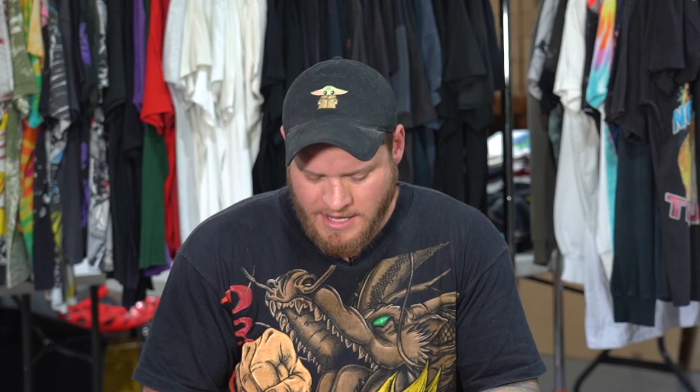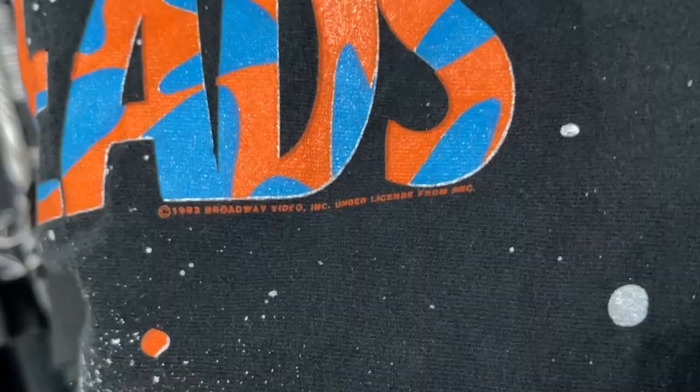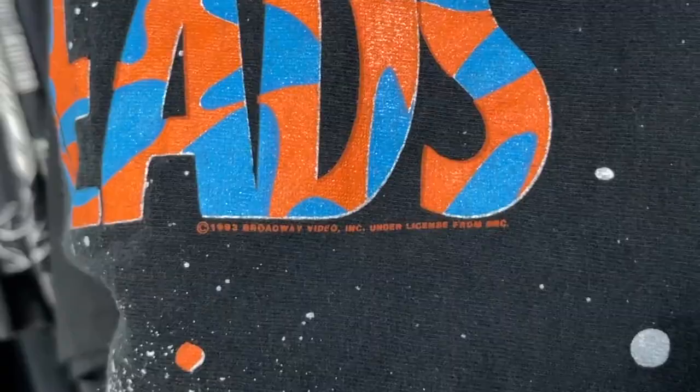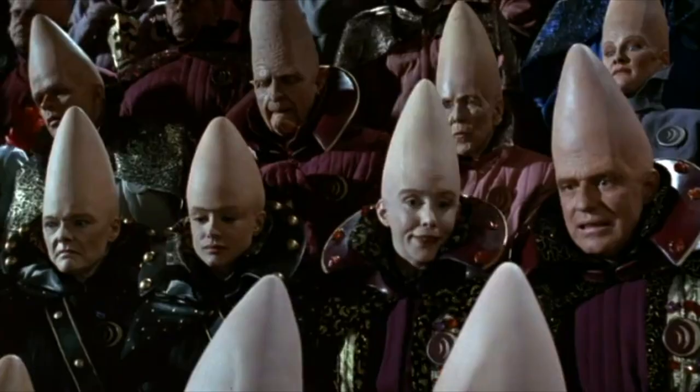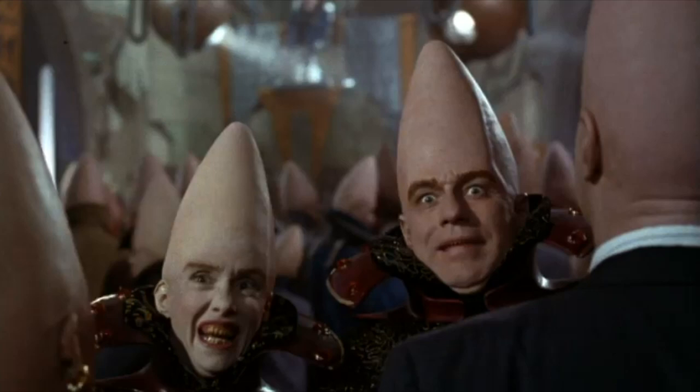Now let's jump into my personal collection. Starting with this one on the XL Fruit of the Loom tag — if you remember the movie Coneheads, this is my favorite Coneheads piece. It is front and back, trademarked and licensed 1993. I remember when this movie came out, watching it over and over again with my parents. They loved it, I loved it. It's one of those 90s kid memories, and this is the best Coneheads piece — in great condition, fits really nice.